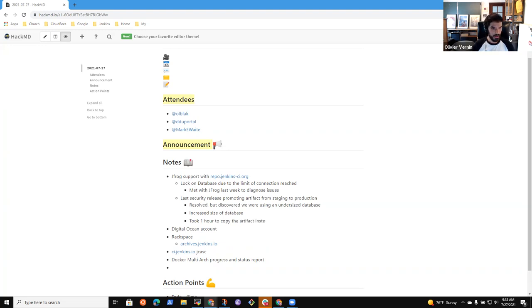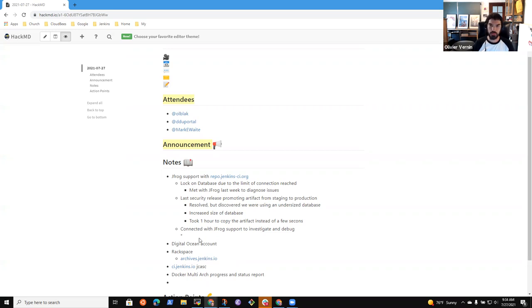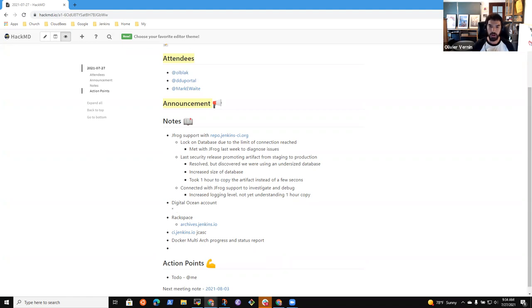We engaged with JFrog support and had a session last week where we debugged. What we did was increase the level of logging on the service, and Saeed was the person who investigated on this. Right now we still don't understand what's happening and why it took one hour to copy the artifacts, but we hope to have a better understanding in the coming week. I'll put a link to the meeting notes here — it's a markdown document. The next step is once I have more information we should plan another meeting with them, and I hope we find a good solution.